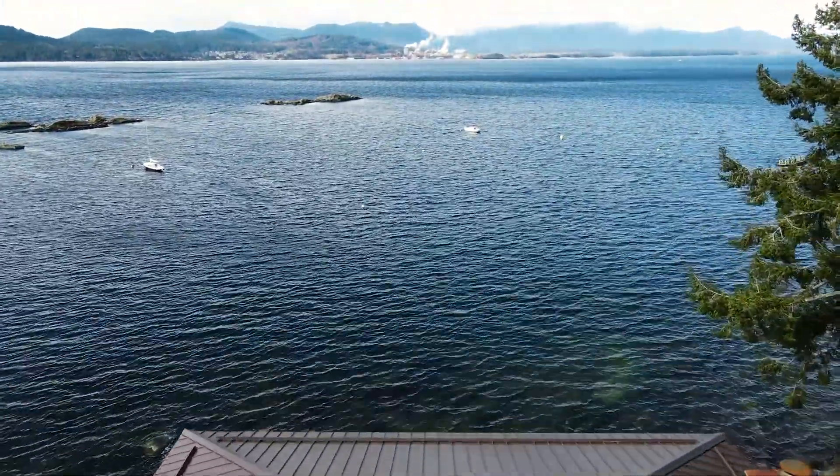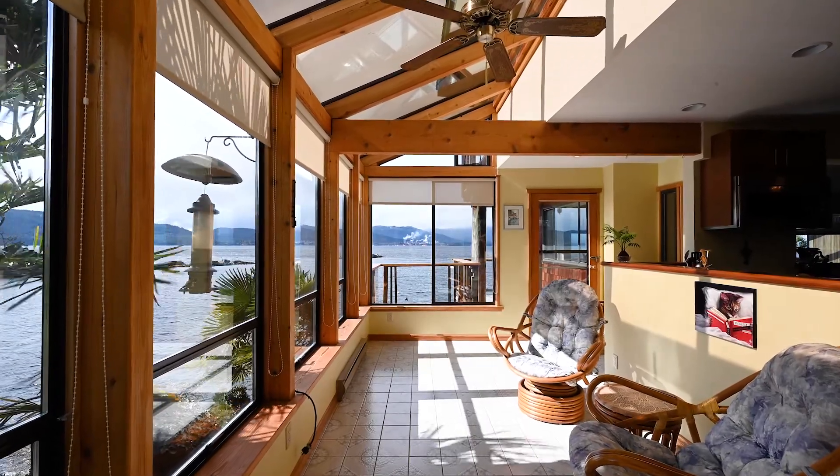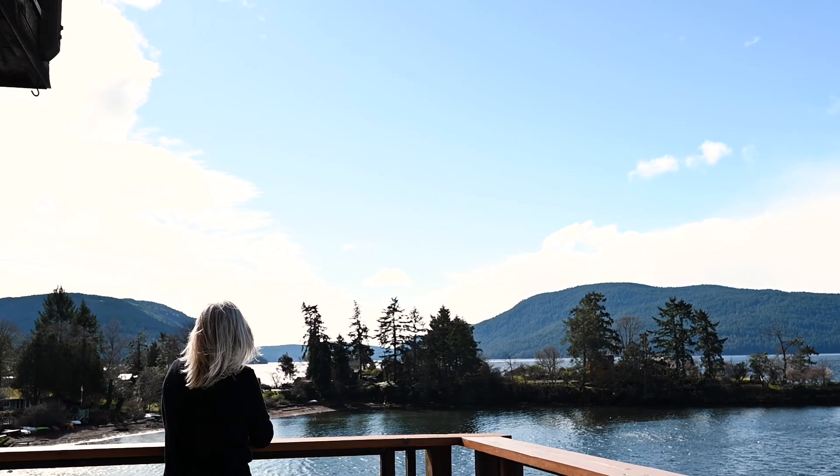This house sits high up on the beach. I'm in the sunroom right now and the owners have often referred to the feeling they get in this house as that of being on a cruise ship. And I would have to say I agree.